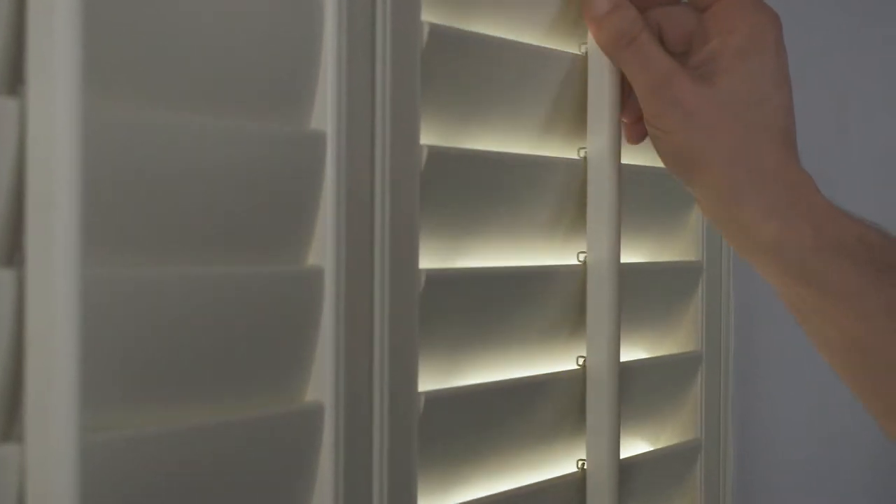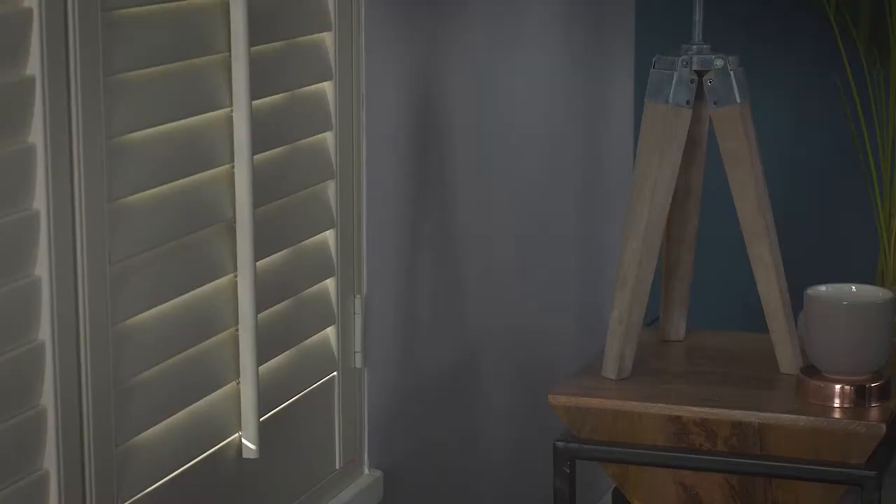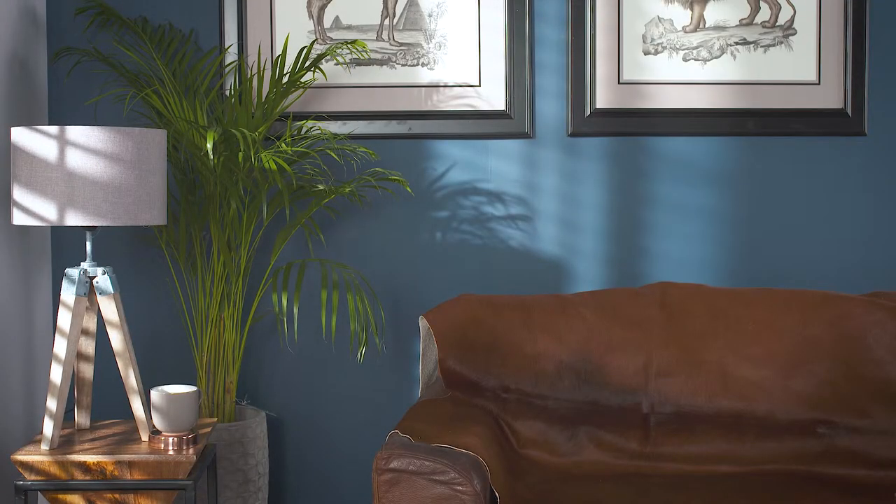Infinitely controllable and effortlessly stylish, these shutters have an open and closed state, as well as an angle or a pitch for each of the individual slats within each door. This makes controlling the amount and direction of light that comes into the room far more precise.